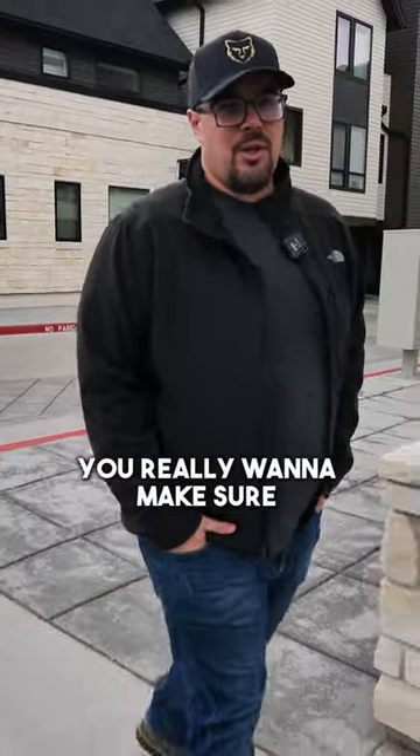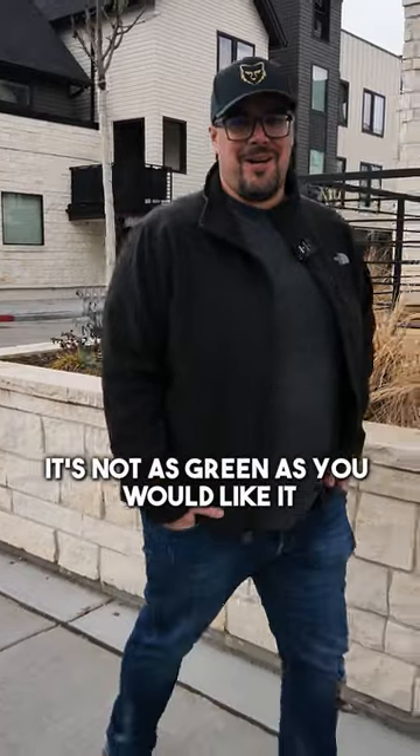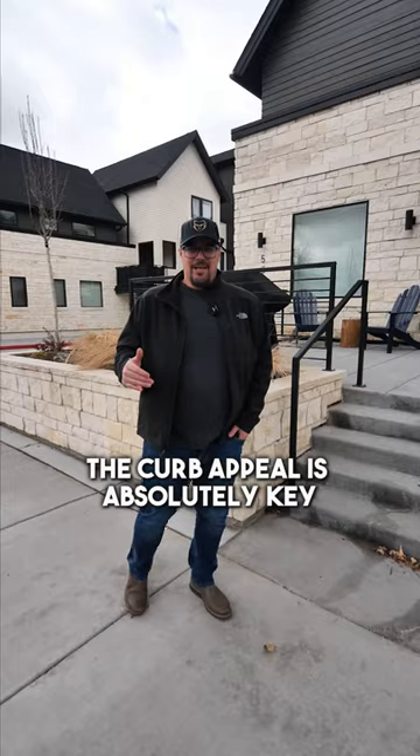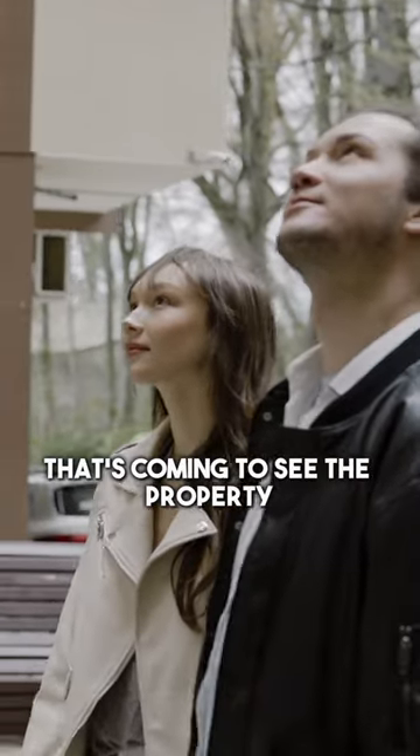When getting a home ready for the market, you really want to make sure you hit a home run. Especially in Denver nowadays, it's not as green as you would like, but starting with curb appeal is absolutely key in order to provide the first impression to the buyer that's coming to see the property.